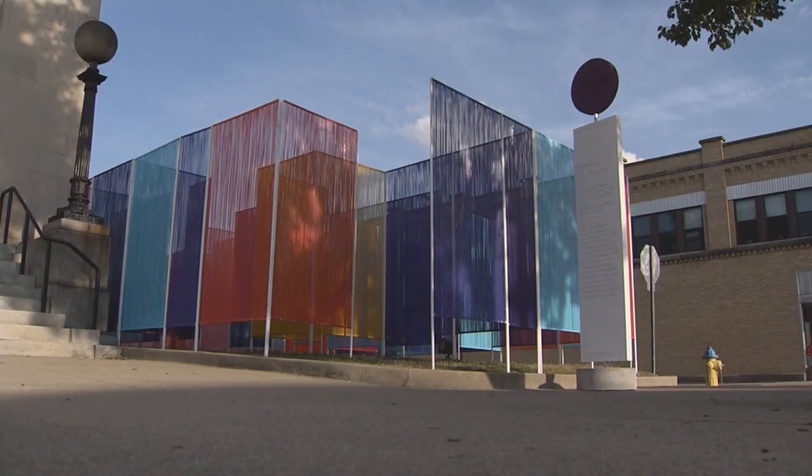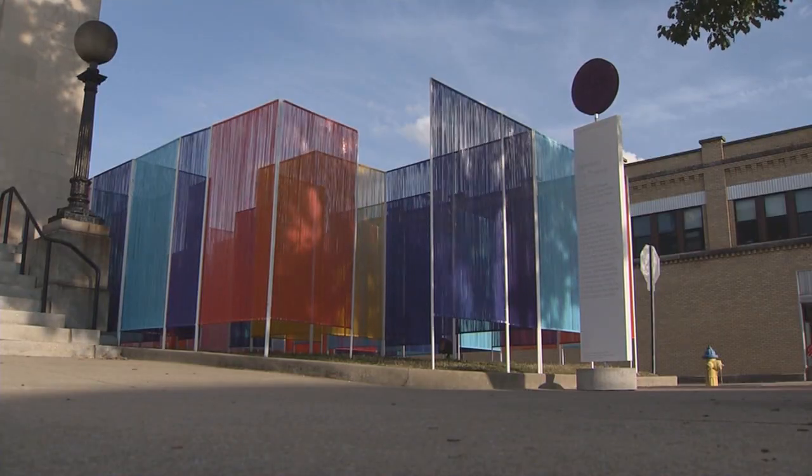This installation reminds me of knitting because I knit and crochet a lot. This installation makes me feel hopeful because Columbus is colorful, and it kind of represents the differences between people and it's all coming together, so it's nice.